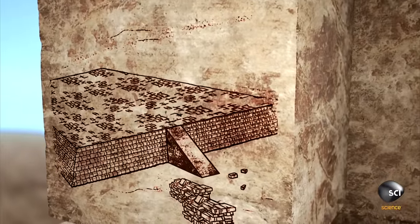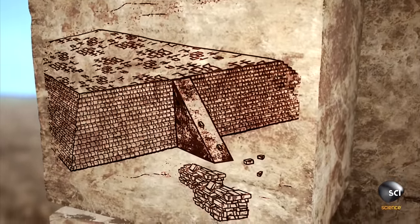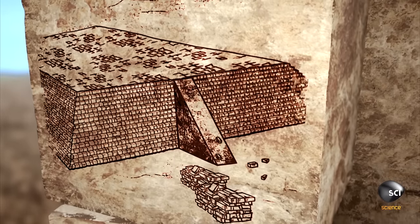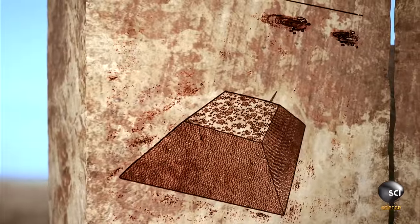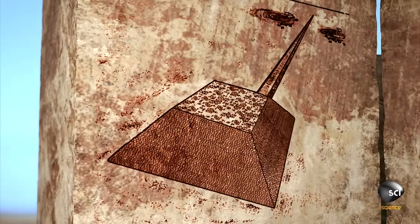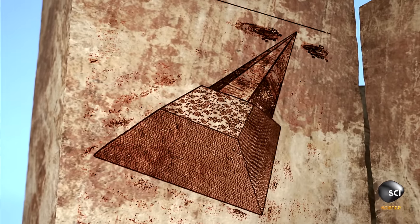A ramp would work well for the lower levels, but as the pyramid rises, the slope gets too steep. To keep the ramp shallow, it would have to be over a half-mile long and need as much building material as the pyramid itself.